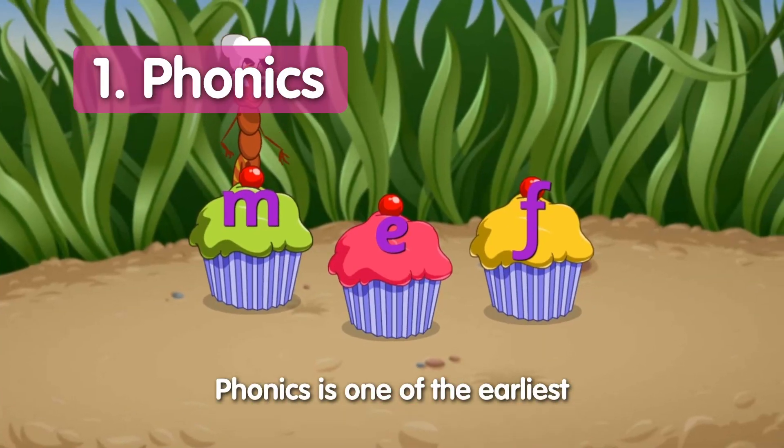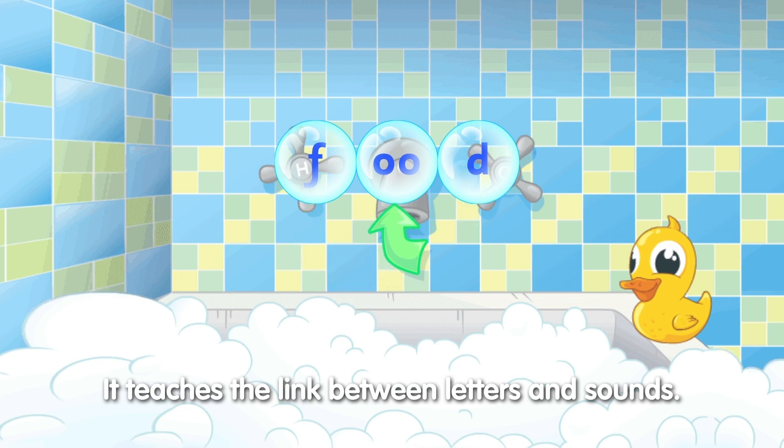Phonics is one of the earliest reading skills children develop. It teaches the link between letters and sounds.